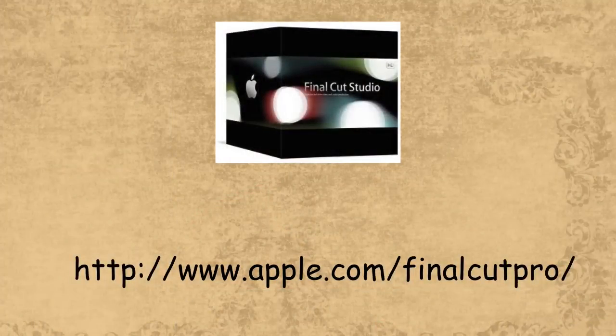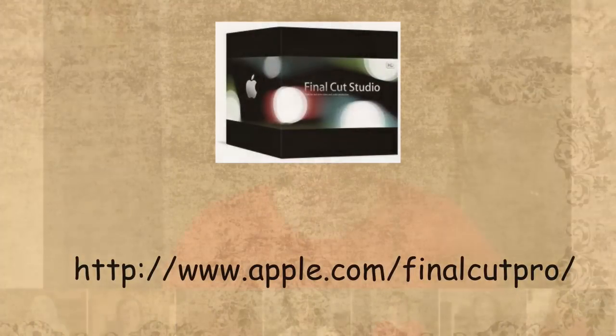For my corporate stuff and serious client work, I'll go to something a little more sophisticated like Final Cut Pro, which also has some presets that are kind of fun to work with.